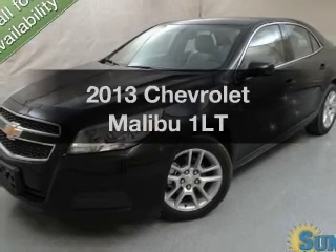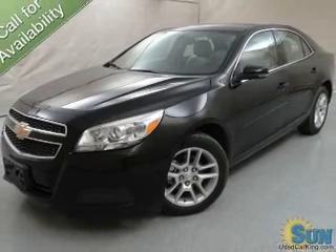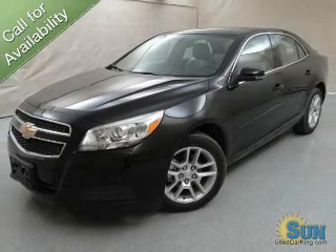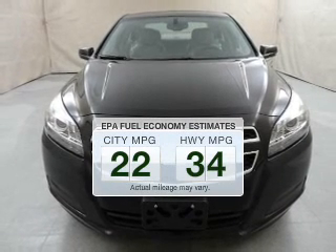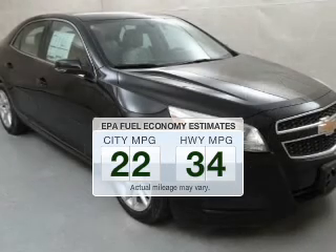Get noticed in this 2013 Chevrolet Malibu. Travel the roads in style and comfort in this great vehicle. Save your money. Make less trips to the gas station to fill up your gas tank when driving this fuel-efficient vehicle.